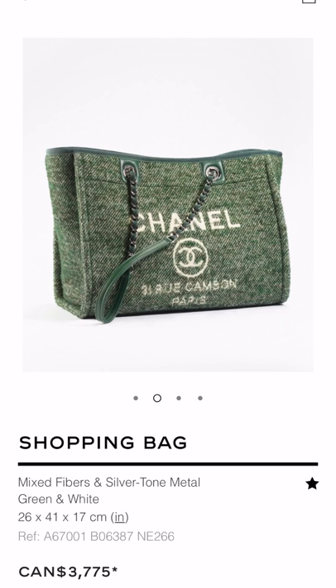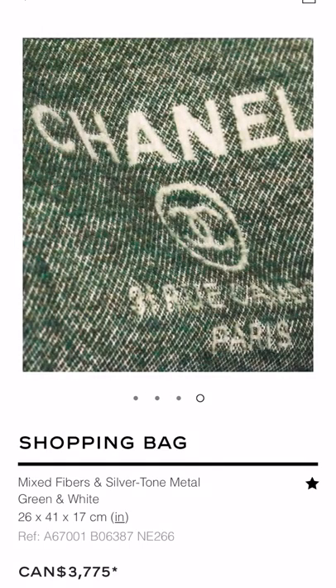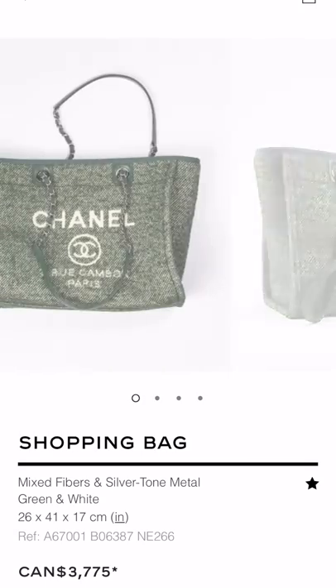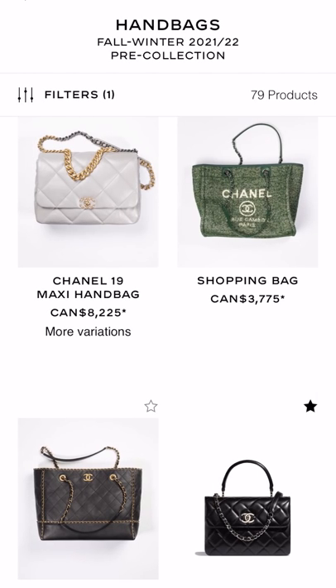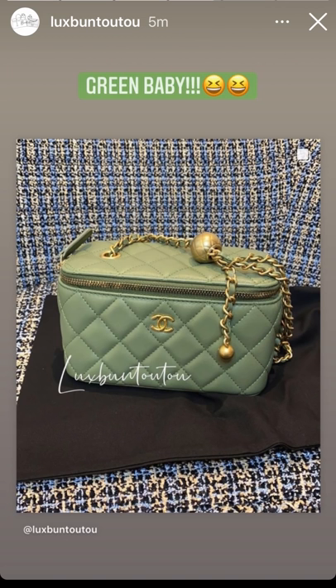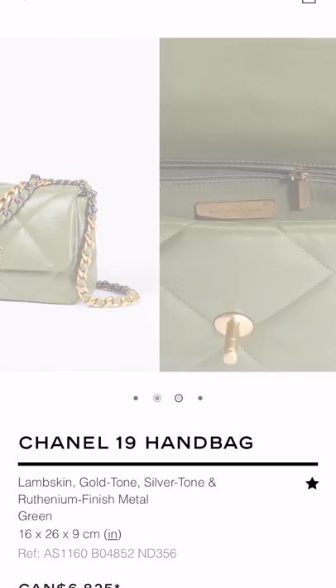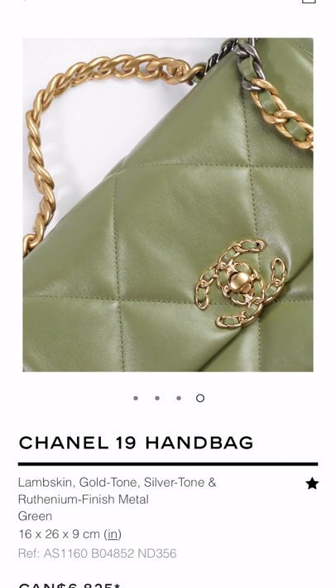Maybe it's the color green, maybe it's the texture, but I love this Deauville Tote. I really think it's the texture of this fabric and the color that drew me to it. And if I were to buy another Deauville, I would just go with this size because the large size was just humongous on me. Last but not least, I wanted to touch on this color lambskin of the 19 — this green is so gorgeous. If you're a green person or you love dressing in nudes, beiges, or earthy tones, I think this green is the perfect, perfect 19 bag. It's so gorgeous.